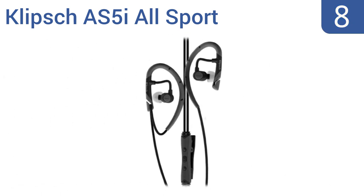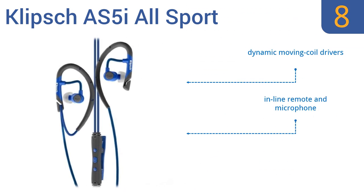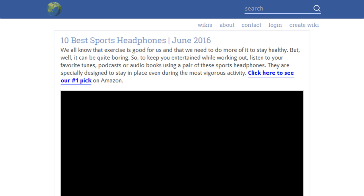Coming in at number 8, the Clips AS5i sport in-ear headphones are a good choice for use on a long jog, bike ride, or cross-country skiing outing. Their over-and-behind-the-ear support system keeps the earbuds in place without putting pressure on your ear canal. They feature dynamic moving coil drivers and an inline remote and microphone. However, their bass leaves much to be desired.